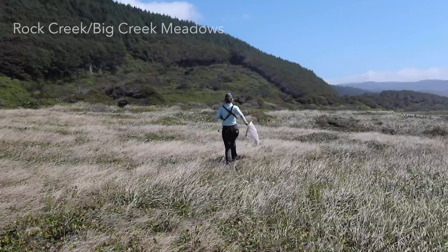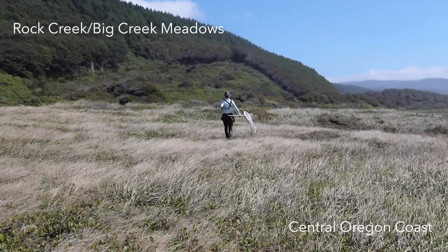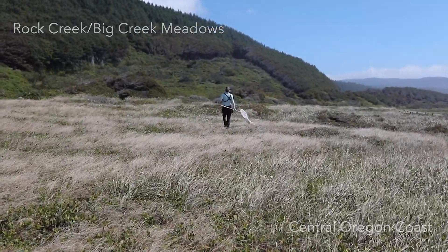Oh, there's a butterfly! Oh, there it is!